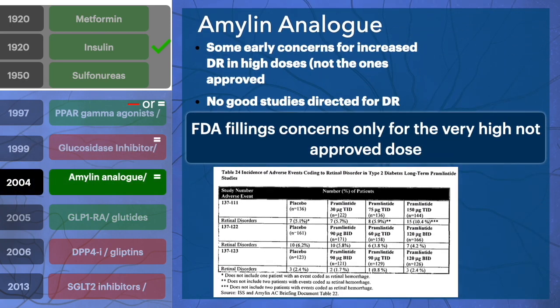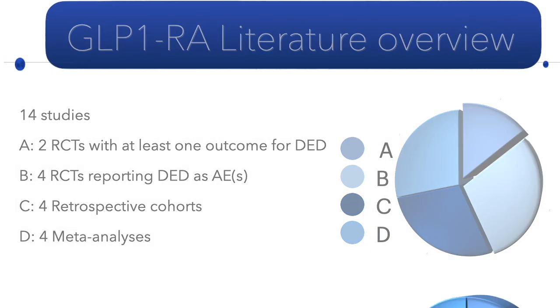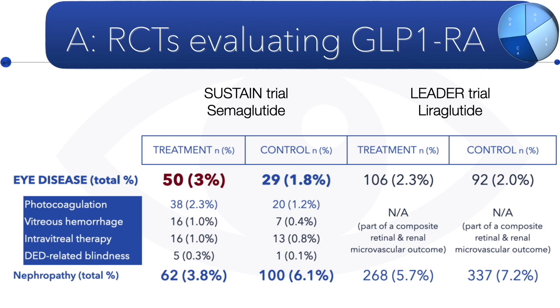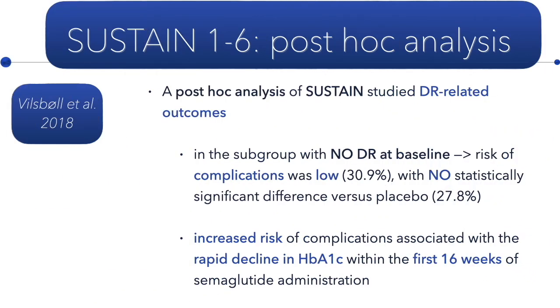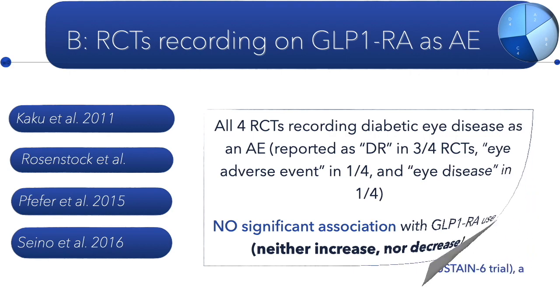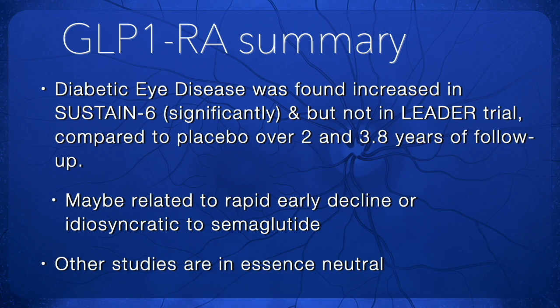The same is true for amylin — neutral on diabetic retinopathy. Looking at incretins with the GLP-1 receptor agonists, there are two large randomized controlled trials: the SUSTAIN and the LEADER trial. SUSTAIN saw an increase in diabetic retinopathy risk; LEADER saw no difference. Both saw decreased nephropathy. Post-hoc analysis of SUSTAIN suggested the increased diabetic retinopathy may have been from too rapid a decline in A1c in the first 16 weeks. Additional randomized and non-randomized controlled trials showed neither increase nor decrease. Overall, GLP-1 receptor agonists have little effect, except semaglutide, which may be problematic.